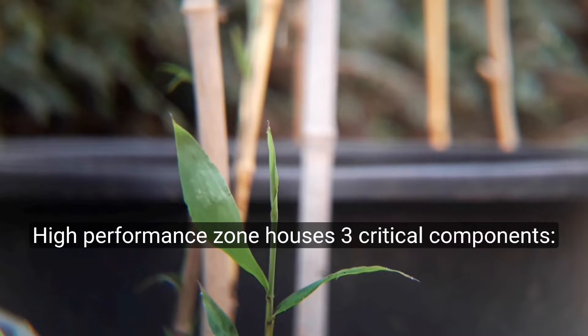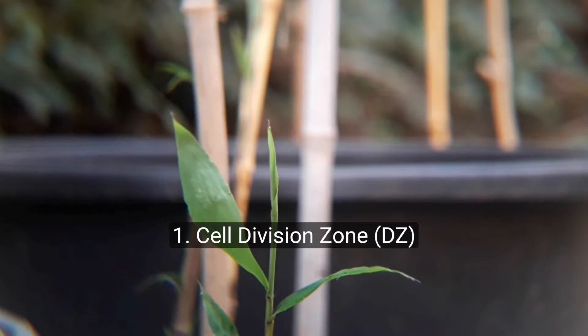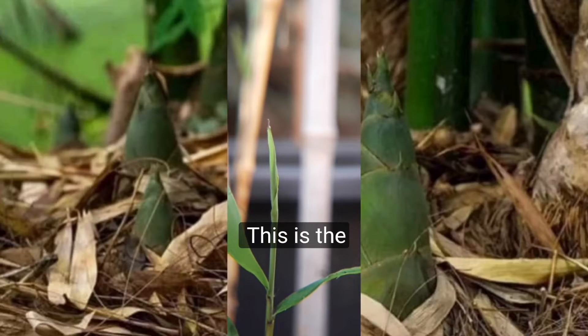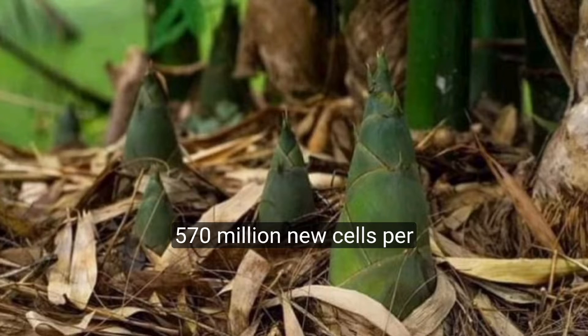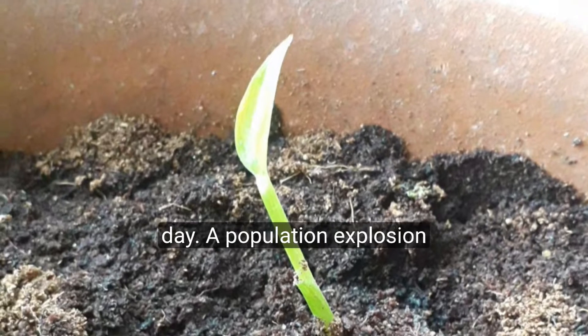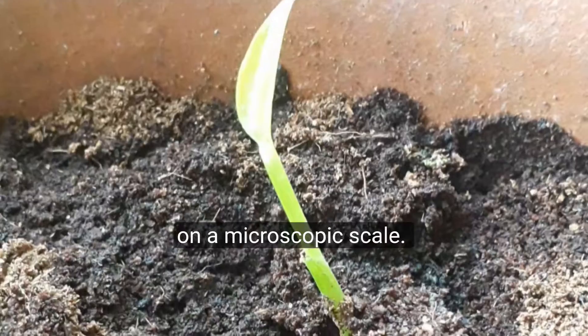This high-performance zone houses three critical components. First, the Cell Division Zone: this is the cellular factory, producing a staggering 570 million new cells per day — a population explosion on a microscopic scale.